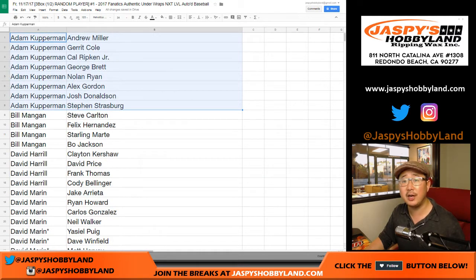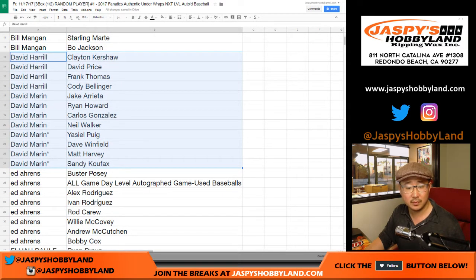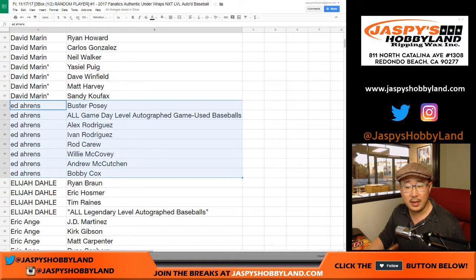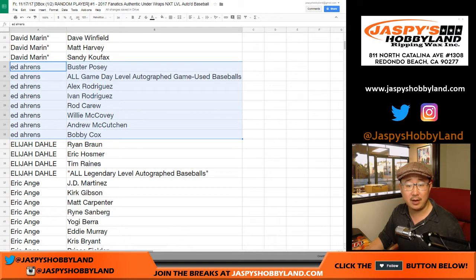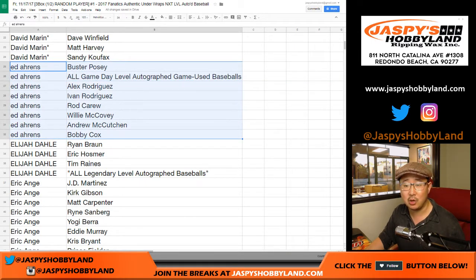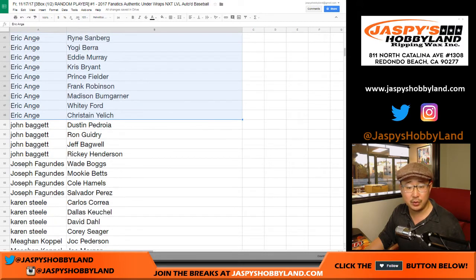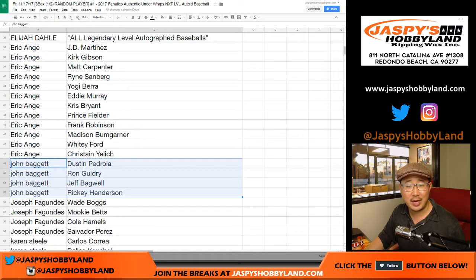Adam, there are your chunk of players. Wild Bill, good to see you, sir. There's Big Boys 007. Koufax in the mix too. Ed — nice, Ed, you get all the game-used baseballs. Any game-used baseball that comes up — checklist is on cardboardconnection.com as well — will go to you. All legendary-level autographs, Elijah, will go to you. Eric, there are your players.